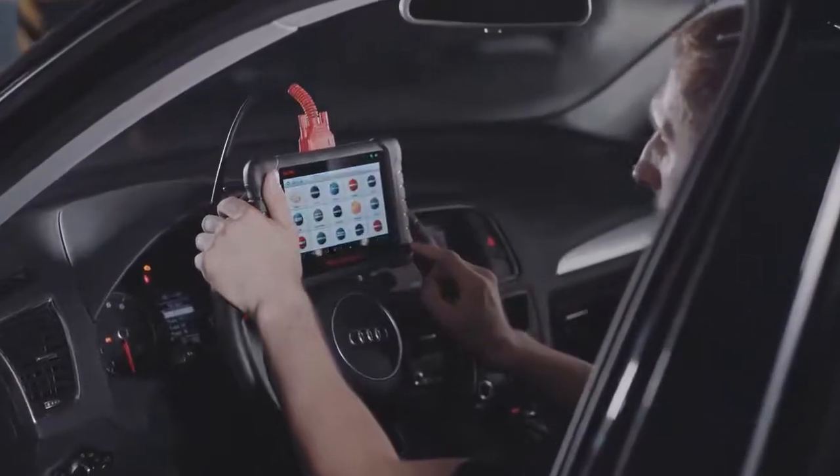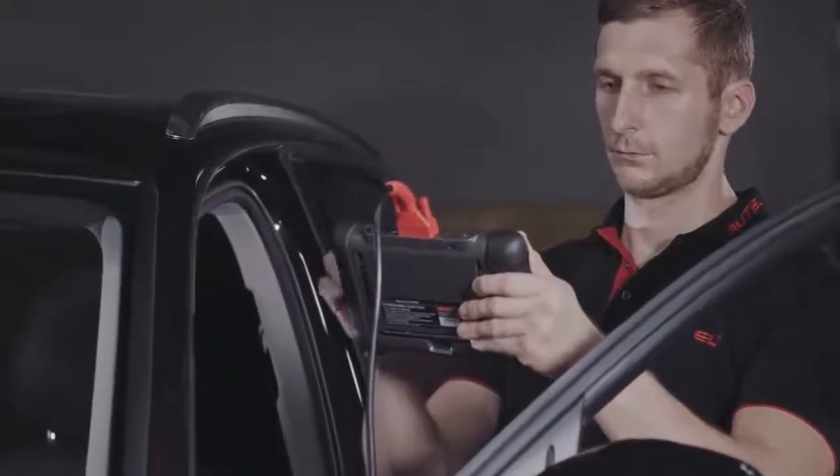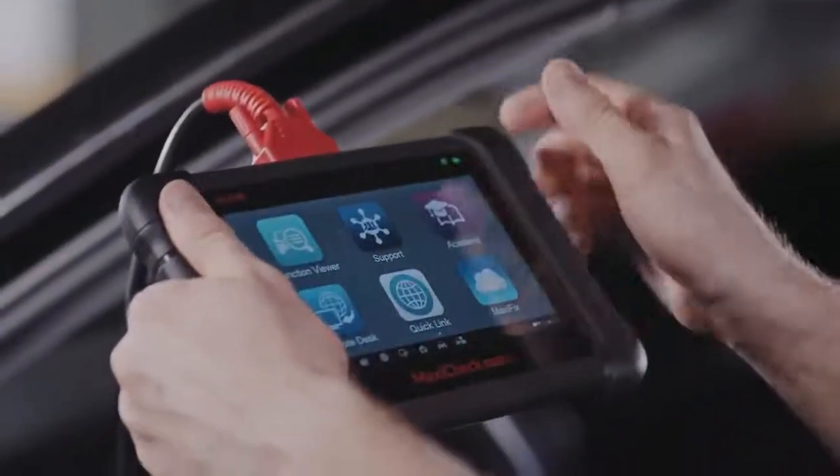The MX808 is an easy-to-use tablet with an extensive menu of features, providing the ideal service tool for busy technicians looking to improve shop efficiency.